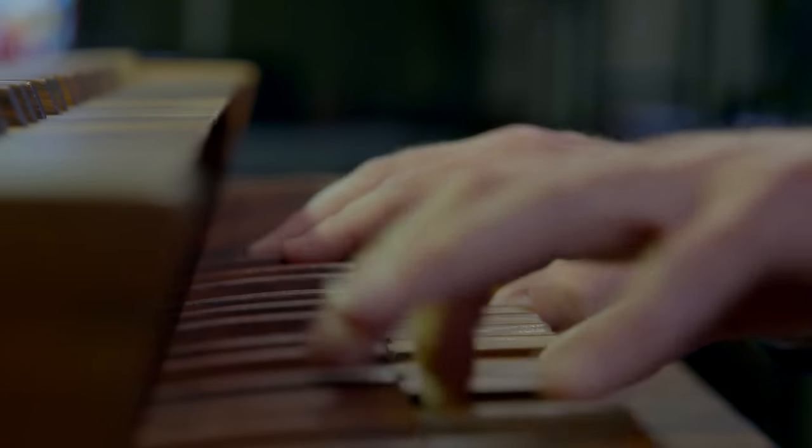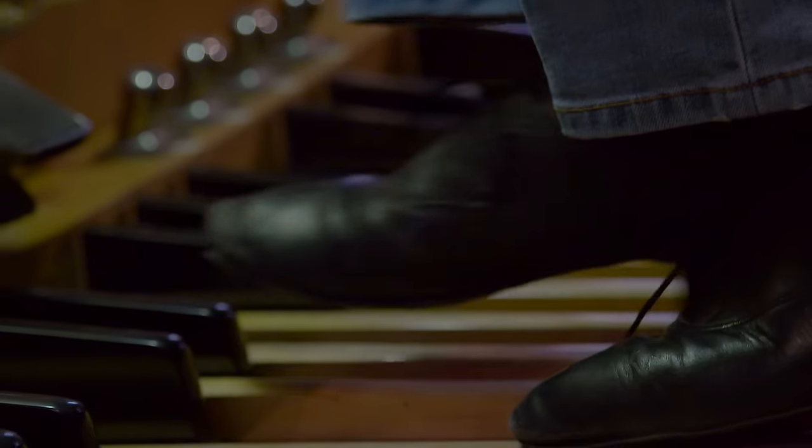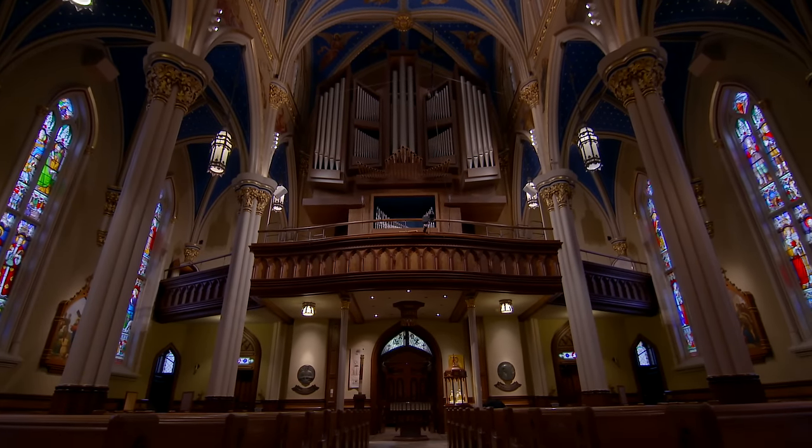The sound of this existing organ barely makes it to the sanctuary, much less to the Lady Chapel. The power of the sound just doesn't quite reach back there, and that is something that is really being addressed with the new organ.